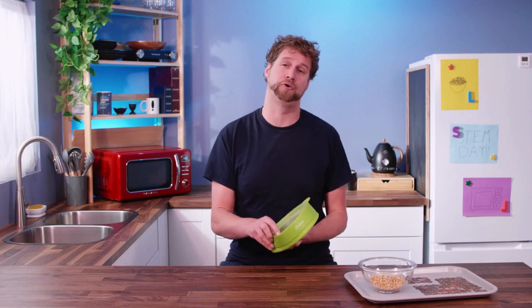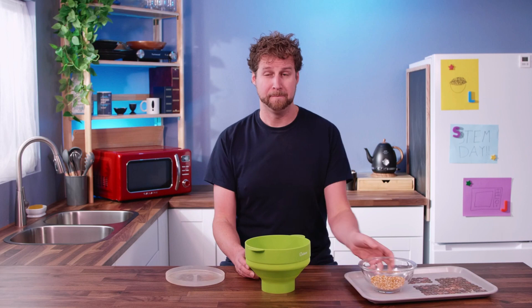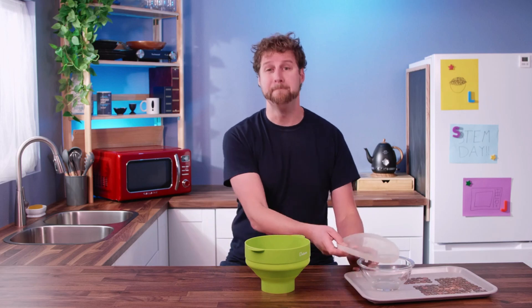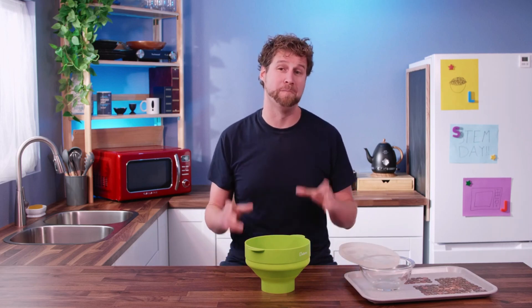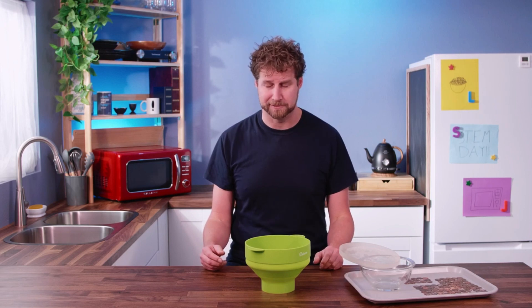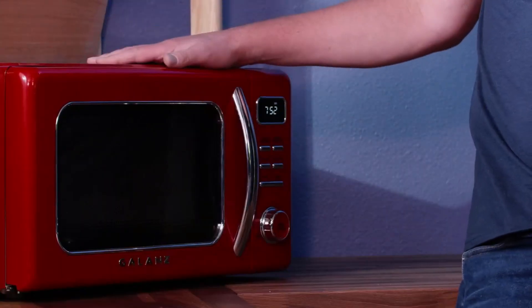For thousands of years, people have heated their popcorn kernels over open flames and then later stovetops. But in 1945, Percy Spencer was working with a magnetron, which is a technology that generates electromagnetic waves, and he melted the chocolate bar in his pocket. Melted chocolate bars are sad. But because of that melted chocolate bar, we now have microwave appliances.